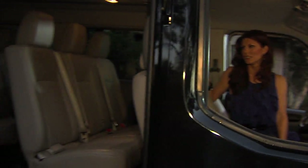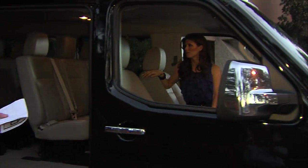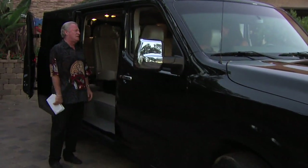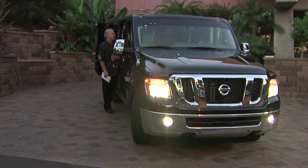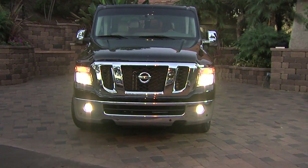They won't EPA-rate this because it's over the threshold, but I would say probably mid-teens and maybe even into the 20s because it's pretty aerodynamic. It looks like a box, but the front end is set up in such a way that I think it cuts through the air quite nicely. I just got it yesterday, so I'm going to run some fuel mileage numbers on it, and you can hear the results on KCBQ either Saturday night or Sunday night at 7:30.